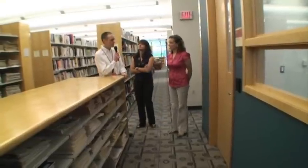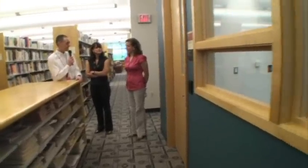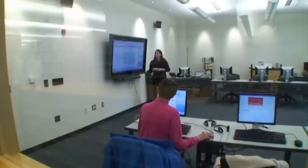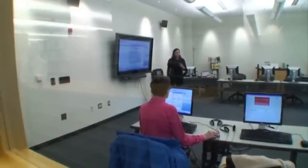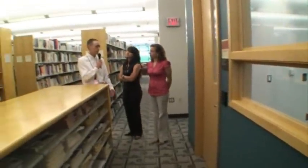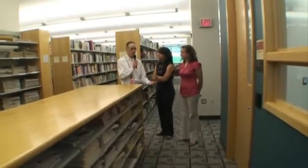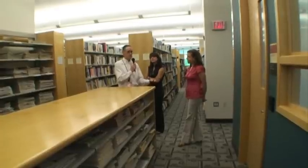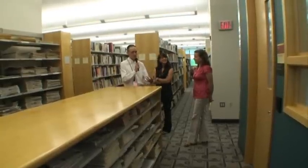One of the things that sets our library apart from a traditional notion of libraries is our technology center. It's a dedicated space for computer instruction and exploration. As you can see, there's a class going on right now — one of our daily classes in various software applications and programs. It's also a place where people can try out programs like Photoshop. It also houses what we call our gadget garage, which has a try-before-you-buy experience with digital video cameras, PDAs, iPods, and you can even check out a Kindle here — not take it home, but see what it is before purchasing.